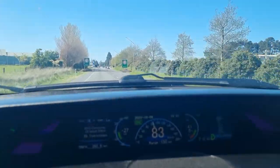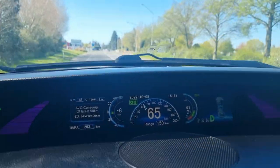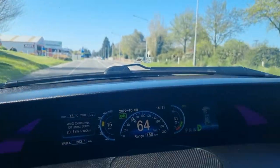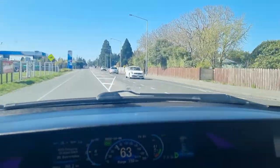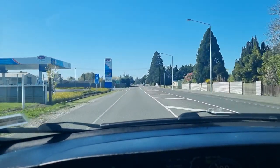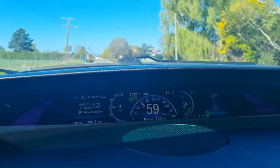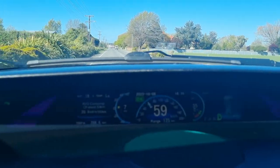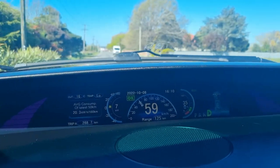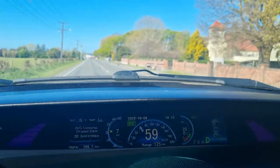Here we are in Rakaia: 263km done, 150km left on the guess-o-meter, and 41% state of charge. Previously we were at 32% state of charge, had done 259.8km, and 113km left on the guess-o-meter. Back in Leaston now: 35% state of charge, 288.6km done, and 125km left on the guess-o-meter. Previous trip: 24% state of charge, 285km done, and only 77km on the guess-o-meter.